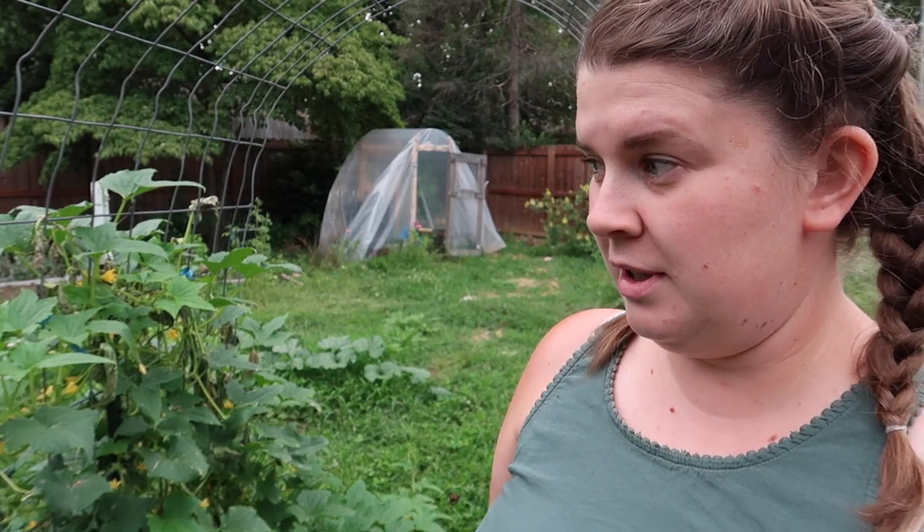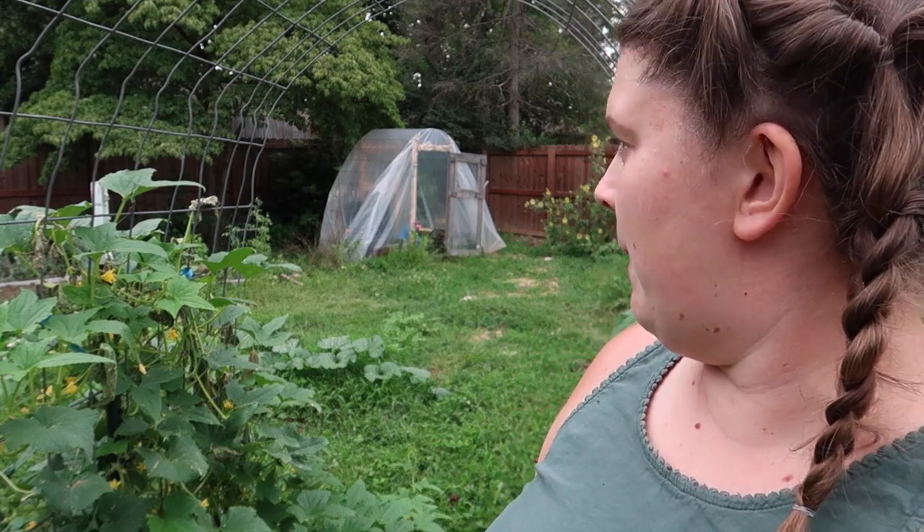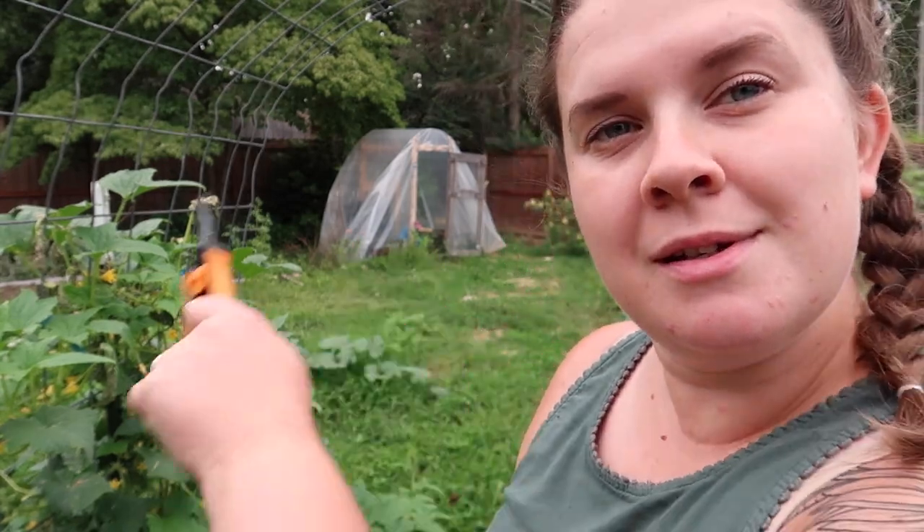The first thing I'm going to do is cucumbers — I have quite a few of those to pick. Then we're going to move over to tomatoes and we'll probably have some peppers to pick, and I think we might dig potatoes tonight. I have that one plant of potatoes left that I need to pull. So first thing we're going to do is some cucumbers.